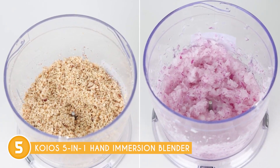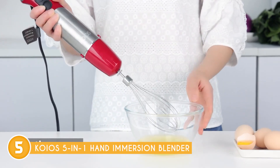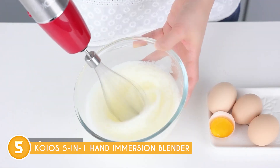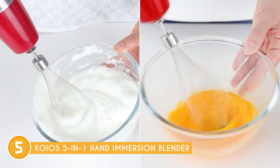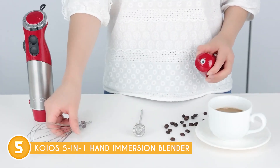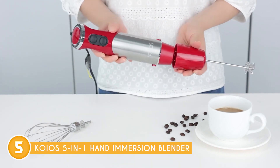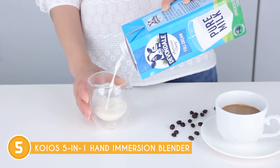As a bonus, this immersion blender is not only powerful, but also incredibly easy to use and clean. The ergonomic handle provides comfort and stability, allowing you to blend with one hand effortlessly. Plus, the detachable stick blender and simple one-click attachment change system add to its user-friendly design. When it's time to clean up, it can be conveniently washed in the dishwasher or cleaned with tap water.